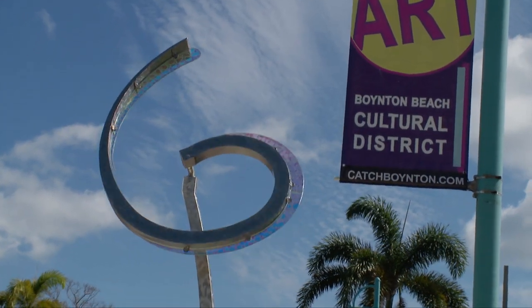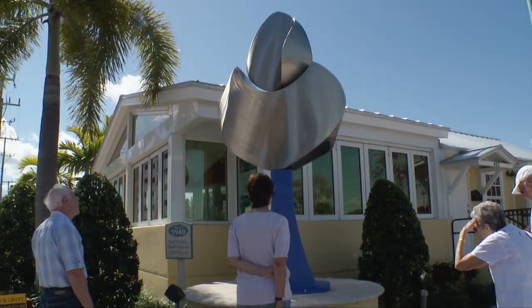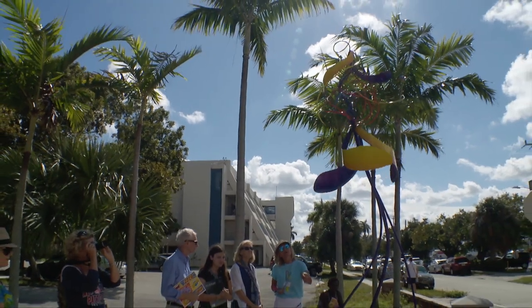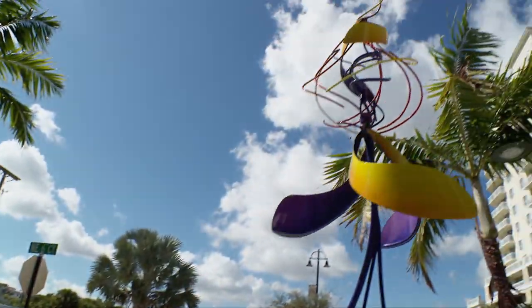We're going up to number two, which is Jeffrey Bodenslager. It's called the Hobbed Flower — the hob is the tool that created this, it's one of the tools, at least, that creates it.